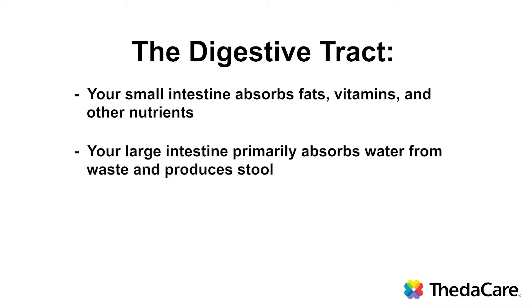Your large intestine primarily absorbs water from waste and produces stool that moves out of your body through the rectum.